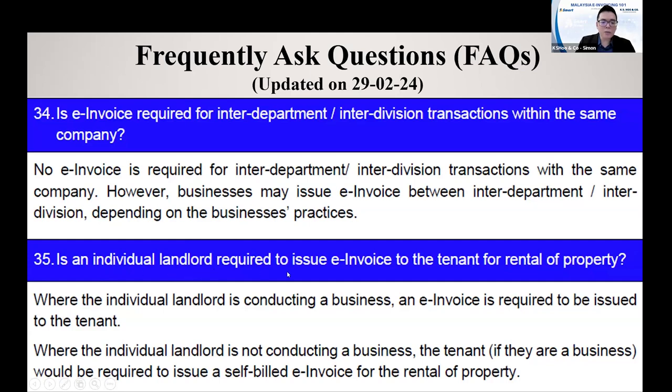Is an individual landlord required to issue an E-invoice to the tenant for a rental property? If the individual landlord is conducting a business, then E-invoice is required. If the individual landlord is not conducting a business, then you issue a self-bill to yourself. You need to ask your landlord whether they are going to issue an E-invoice to you or not. If they say no, then you issue a self-bill to yourself.